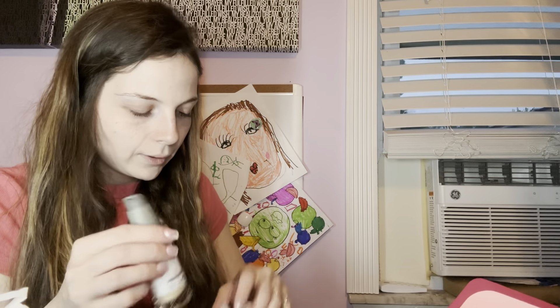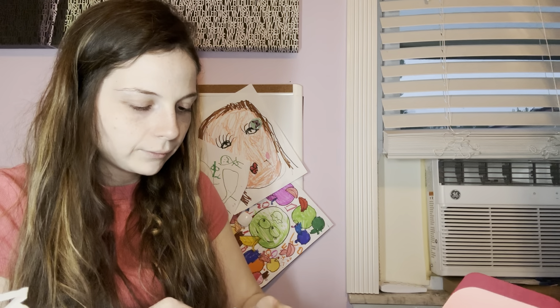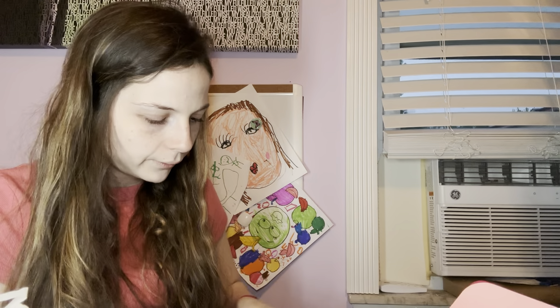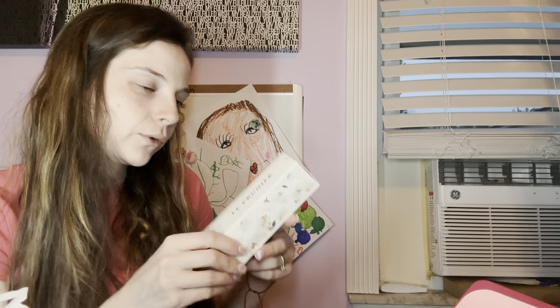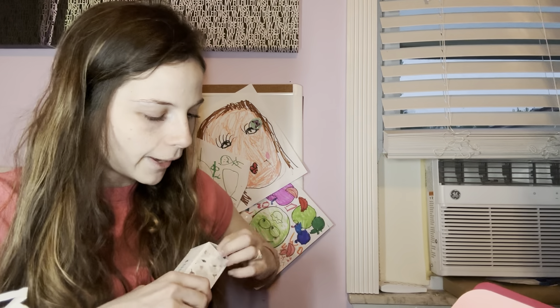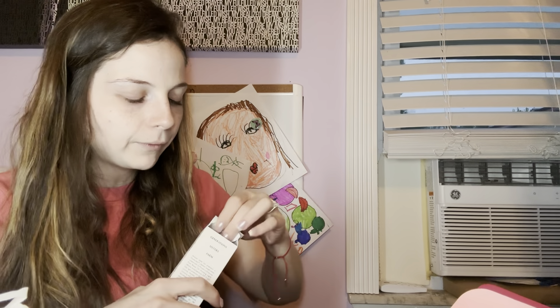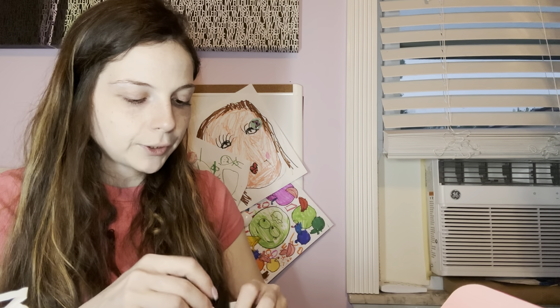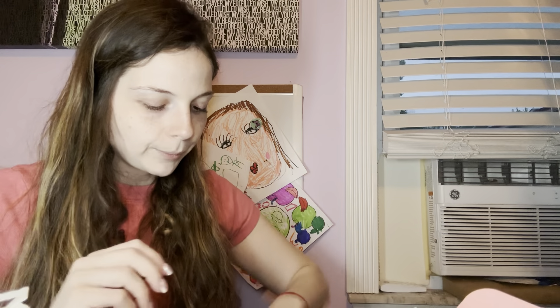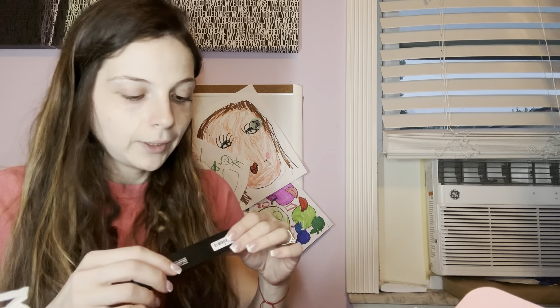The next thing I have is the Le Prunier Plum Sunscreen. This item I actually chose myself because I wanted to try a different type of sunscreen and I saw it was pretty expensive — around $100 or so. It's SPF 31, which is good; you want anything above 30 usually. I'm especially glad since I'm so pale and burn right away, so I like to use something with a higher SPF.